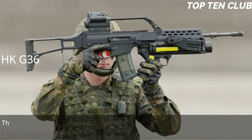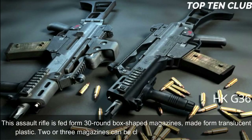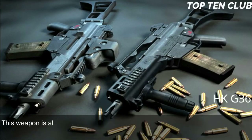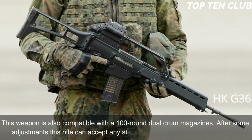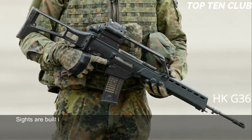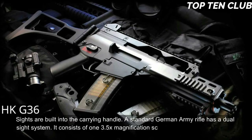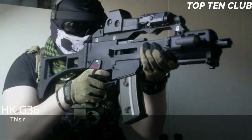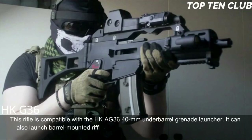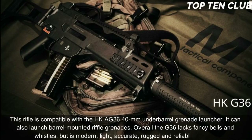This assault rifle is manufactured using the most modern technologies. It is fed from 30-round box-shaped translucent plastic magazines; two or three magazines can be clipped together for rapid reloading. It is also compatible with 100-round dual drum magazines. After some adjustments, this rifle can accept any standard NATO 5.56x45mm magazine. Sights are built into the carrying handle — a standard German Army rifle has a dual sight system consisting of a 3.5x magnification scope for long-range shooting and a 1x red dot sight for close ranges.